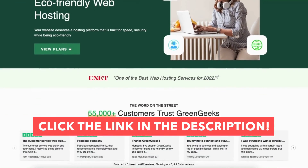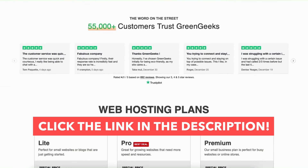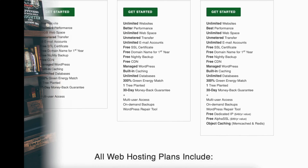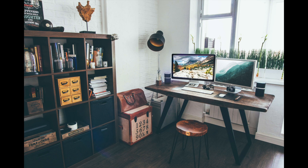I hope this Green Geeks tutorial video helped you answer the questions of what Green Geeks is, what it is used for, and why you need them. If you haven't already, be sure to give this video a thumbs up and subscribe to our channel for more Green Geeks web hosting tutorial videos. Leave us a comment — we love hearing from you. Thank you.